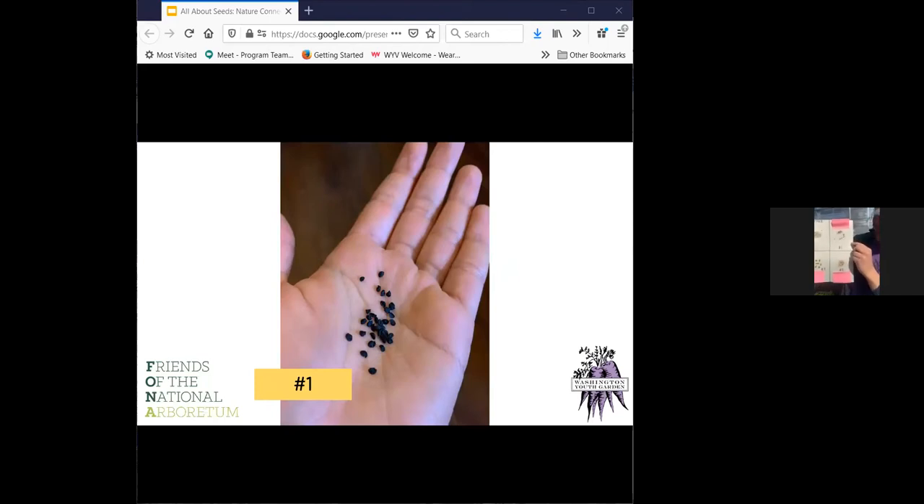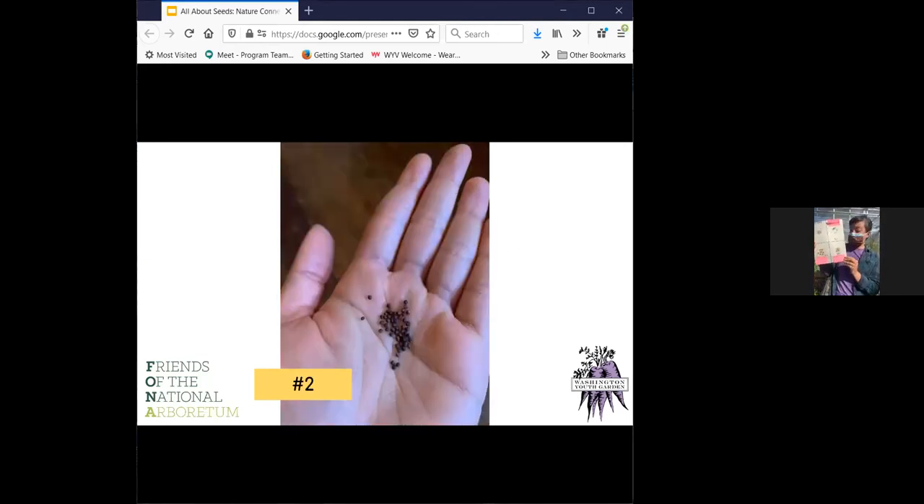What does seed number one look like? Seed number one, to me, has a different shape than the lettuce seed. It's a little more round but not like a circle. And it's also a different color — it's darker, more like a dark brown or black seed. What about seed number two? Seed number two is also really, really small, but it has different colors, different shades. What colors do you see? What about the shape compared to the lettuce seed and seed number one?